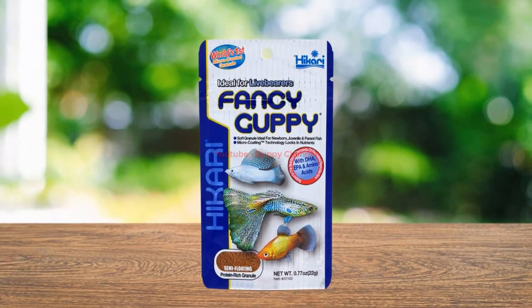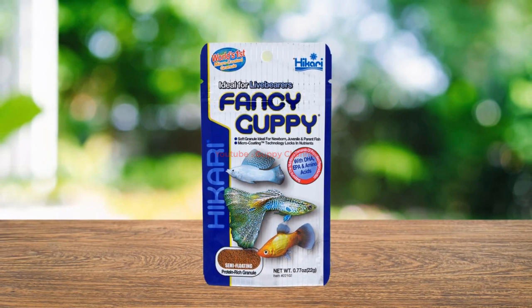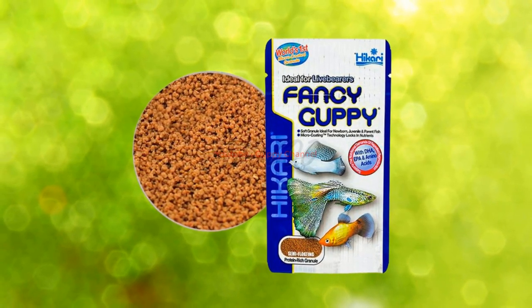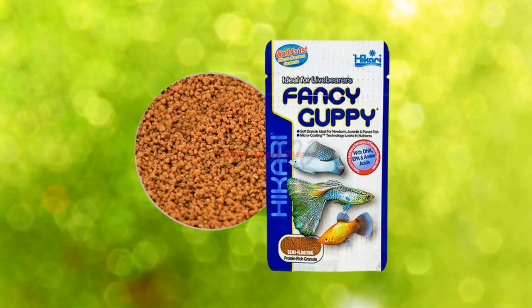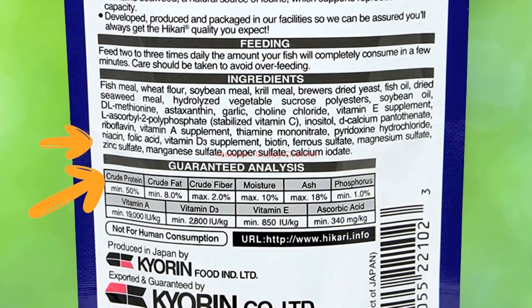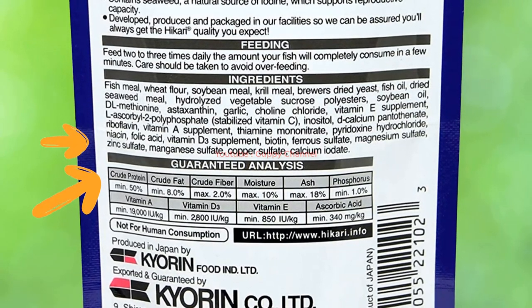Number three: Hikari Guppy Food Micro. With this package you get everything you need for your guppy babies. It is suitable for both baby and grown-up guppies, and is made specifically for this fish species with all the required nutrients. It will promote the growth of your babies and also encourage breeding habits among your guppies. The micro version of this product is particularly suitable for fry, allowing the best development possible while also maintaining their health.